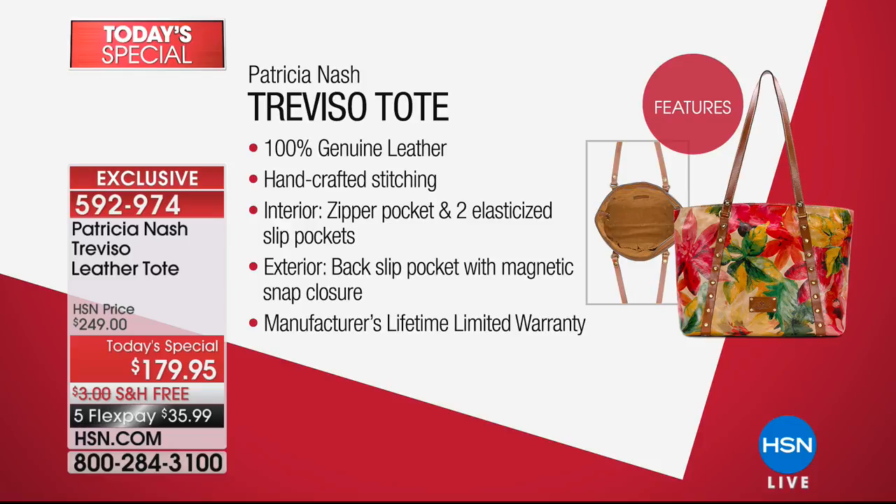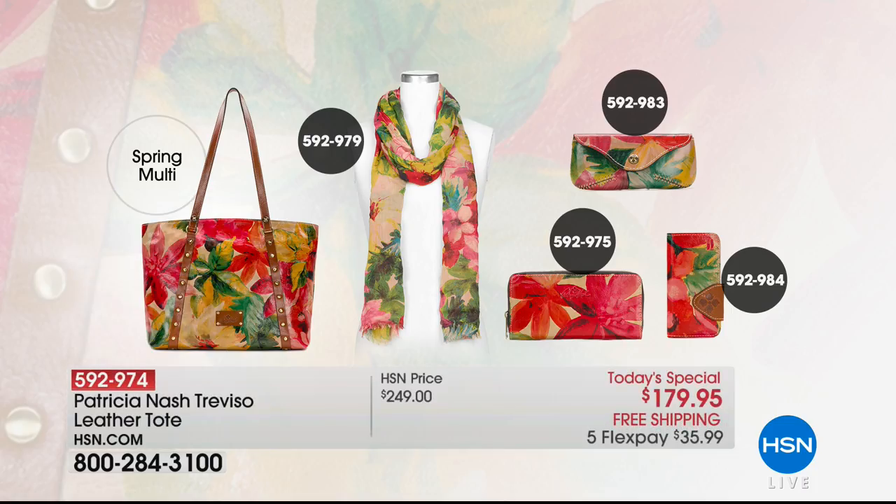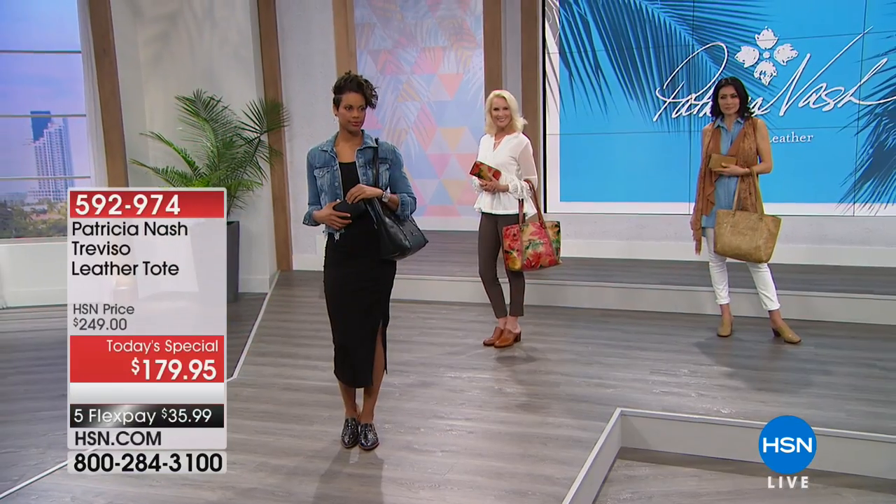In writing: manufacturer's lifetime limited warranty — 100% guaranteed to last a lifetime. If you want the entire look, this is the spring look — that scarf I'm wearing is item number 592979. The glasses case is 592983. The wallet is only $79 today. The phone case is around $49 — really unbelievable, very affordable, all 100% leather of course except for the scarf. We also have umbrellas available.